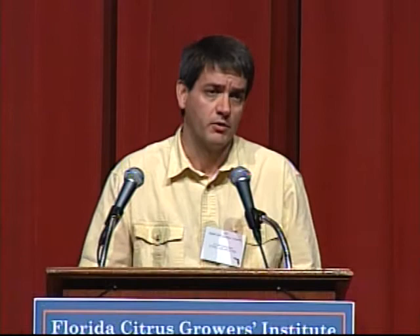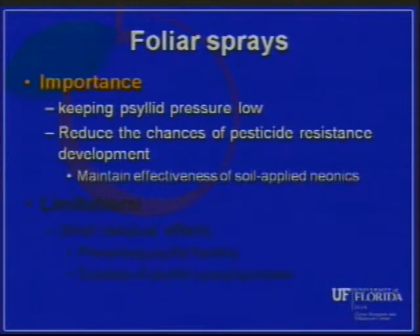This also emphasizes that we're not only relying on soil-applied applications — foliar sprays are also an important component of the young tree program, both in the young block and surrounding areas. Foliar sprays help keep psyllid pressure low but are also important for reducing pesticide resistance from developing, because we're talking about using multiple soil-applied neonicotinoids every six weeks. If you keep using that same mode of action repeatedly, you risk losing the effectiveness of those neonicotinoids. It's really important to rotate pesticide modes of action.